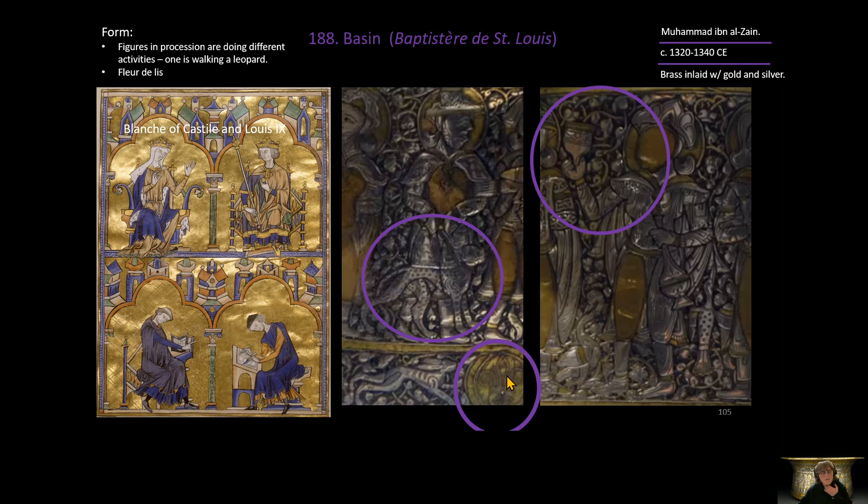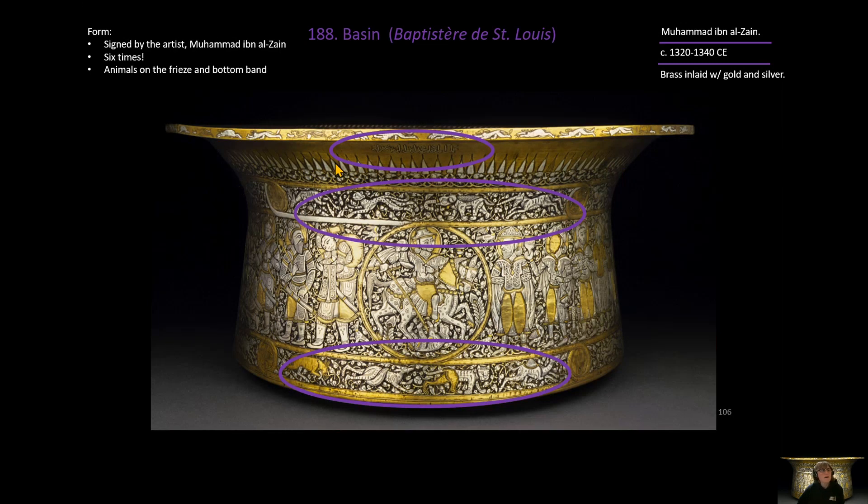Interestingly, there is a fleur-de-lis on the piece — the same symbol seen on Louis IX's staff from the Blanche of Castile and Louis IX page. This piece has also been signed six times by the artist Muhammad ibn al-Zayn. Another band on the outside above the large frieze features a leopard, an elephant, and a unicorn, while the bottom band includes a cheetah or tiger and a camel.